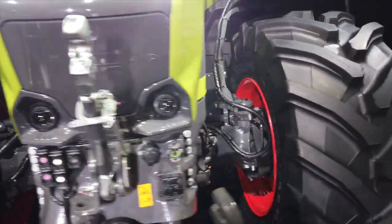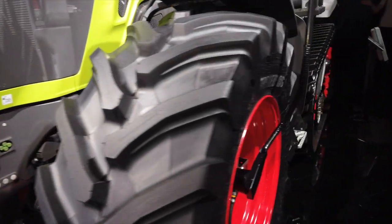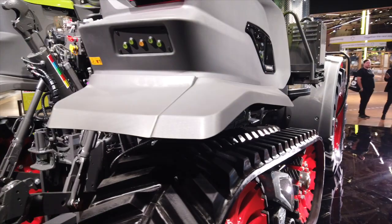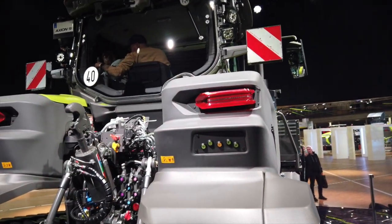It's not just about the operator in the cabin — we've also changed the suspension, giving a far smoother ride than ever before. Moving to the rear of the cabin, we've pushed forward to 370 liters per minute of hydraulic flow.